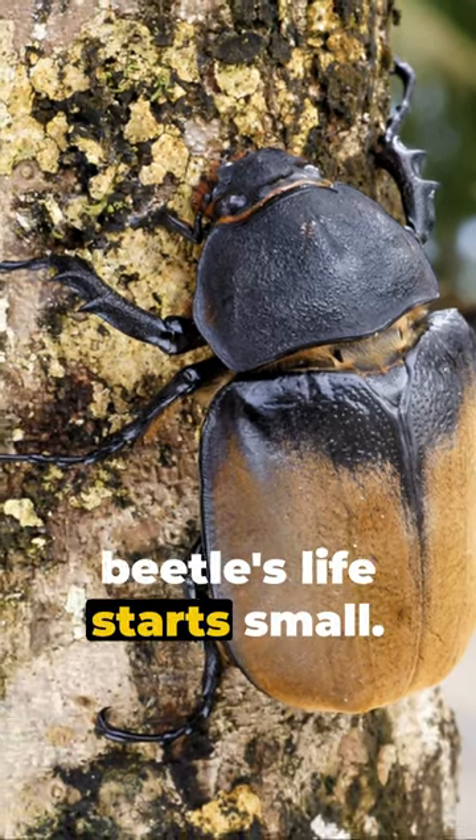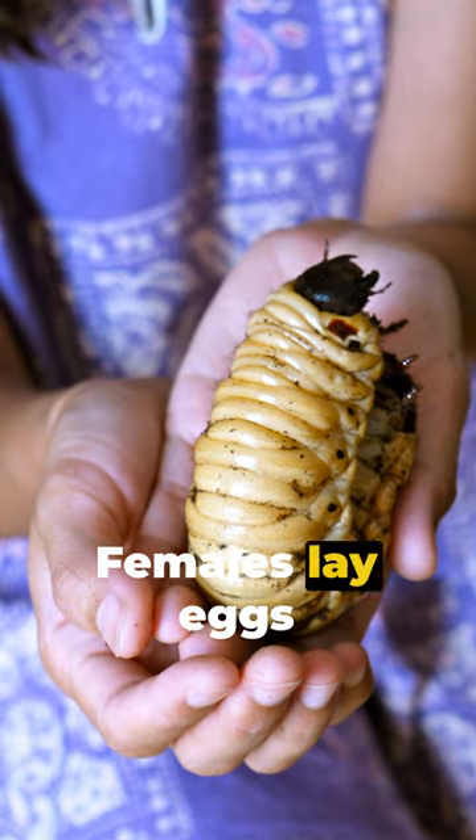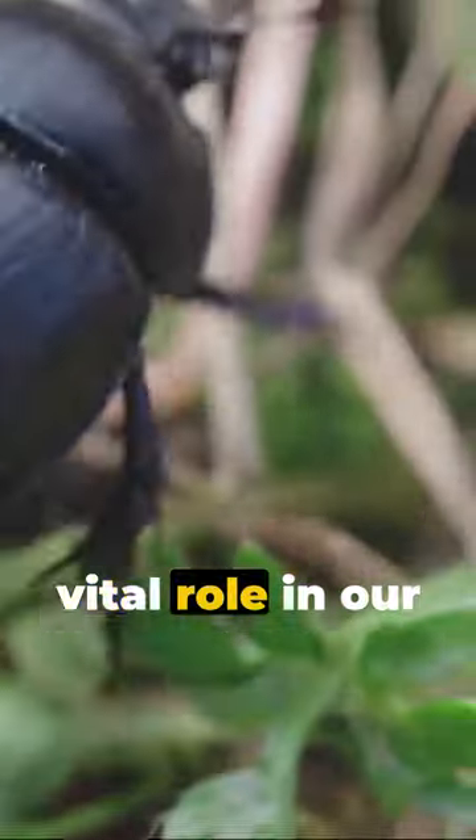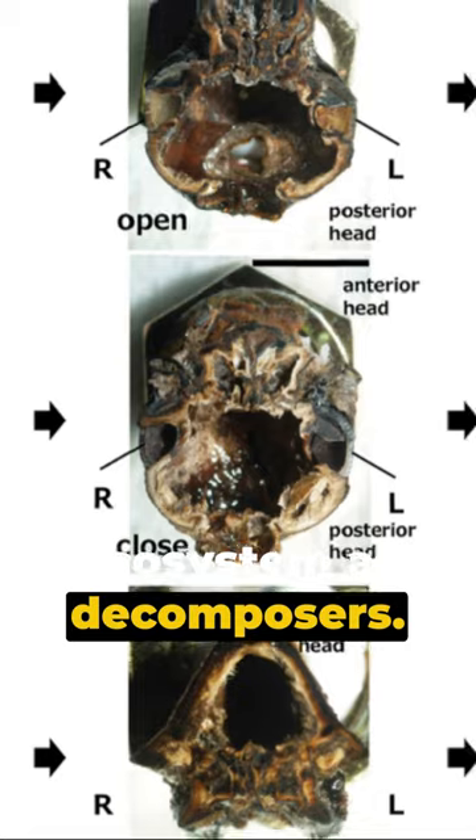But the Hercules beetle's life starts small. Females lay eggs that hatch into huge grubs. These little guys live underground for years, playing a vital role in our ecosystem as decomposers.